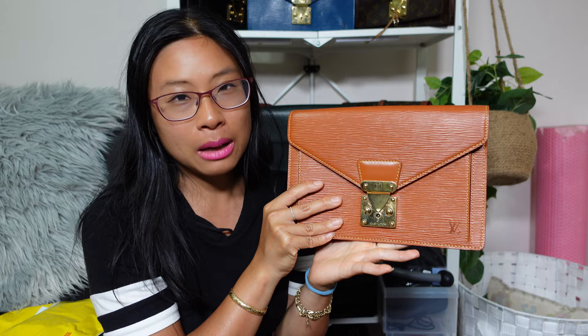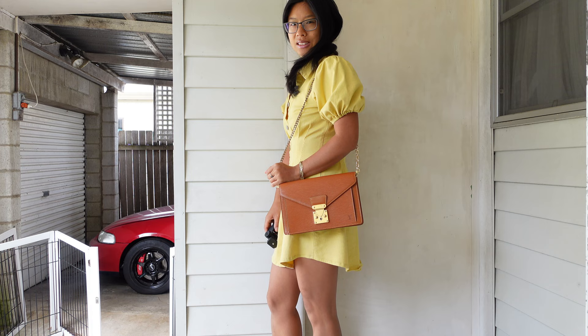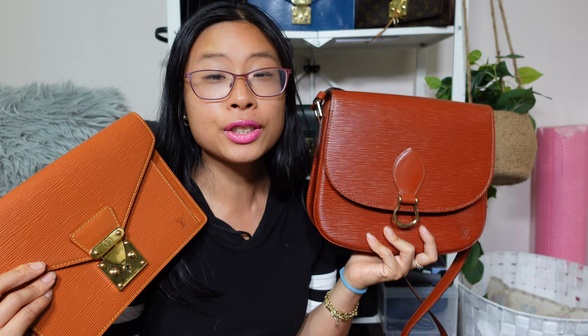I always planned on hacking this bag into a crossbody by punching holes into the back to attach a strap, the same as I did with my Montane. But this one is in such beautiful condition that I don't want to hack it anymore. I'll have to find another way to add straps — maybe by getting a bag organizer conversion kit with grommets. It's just too beautiful to punch holes in.